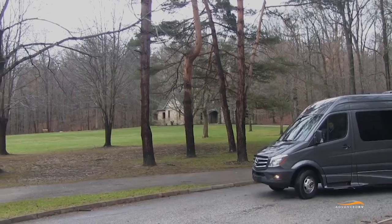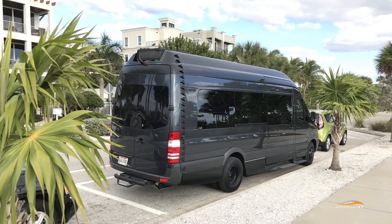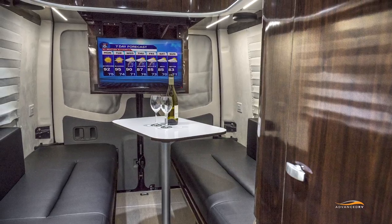Advanced RV owners and renters travel and sleep stop wherever they want with no concerns of running out of power — all without propane and without shore power.